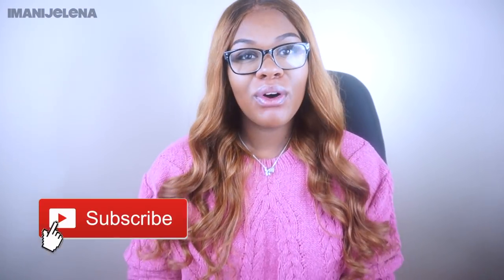What is going on you guys? Welcome back to my channel. It is your favorite mogul, Imani Jelena, and I am here with another video for you guys.